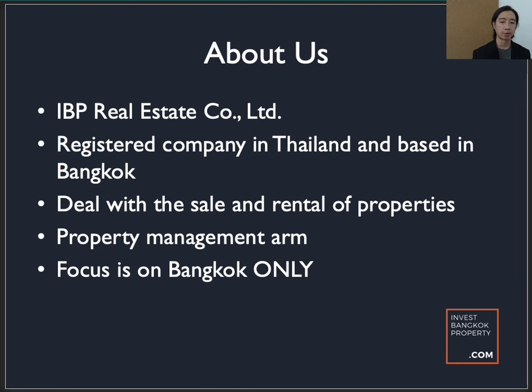Many clients ask if we do properties outside Bangkok — maybe Pattaya or Phuket. The simple answer is we don't, because our focus is only on Bangkok. We have developers who develop outside Bangkok and they do pass us those properties, but we don't focus on them. If clients specifically ask, we might forward it to them, but otherwise we don't really do it — because after selling a property in, say, Pattaya, we can't conduct viewings since we're based in Bangkok.